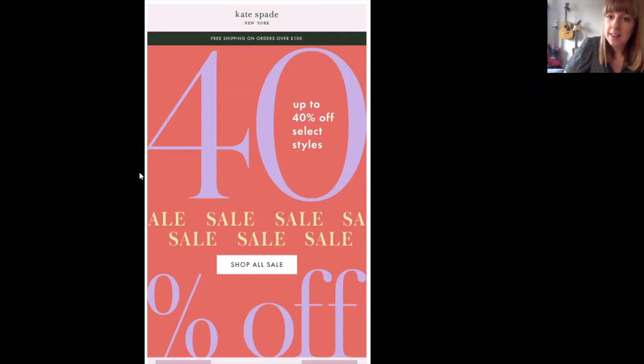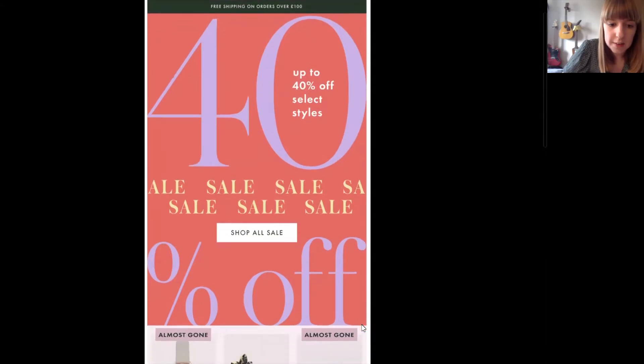So first things first, let me take you through. Firstly we have this great hero image to really capture the attention when people are opening — great use of bold colours. I absolutely love it.